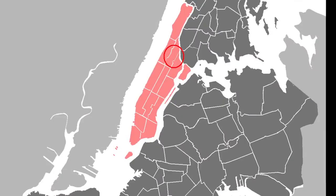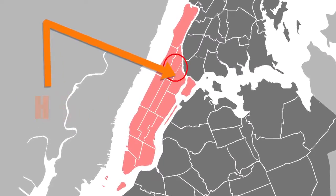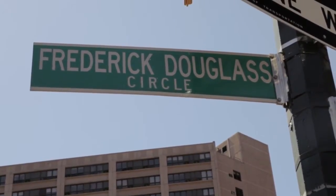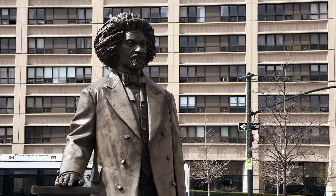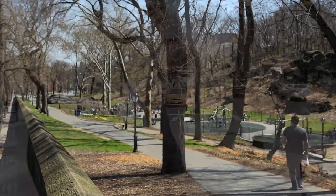Hi, I'm Lavelle Porter from Big Onion Walking Tours for Destination Harlem TV. We're standing at the corner of 110th Street and 8th Avenue, also known as Frederick Douglass Boulevard, next to a statue of Frederick Douglass. 110th Street is also Central Park North. And we're here today talking about the early history of the neighborhood of Harlem.